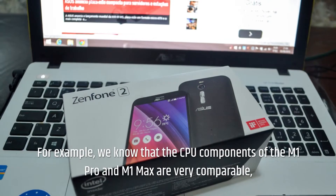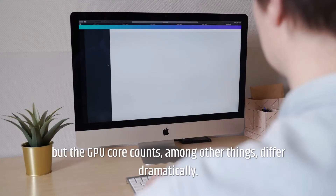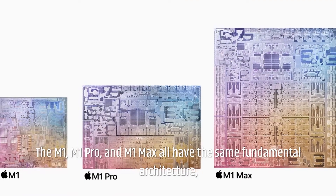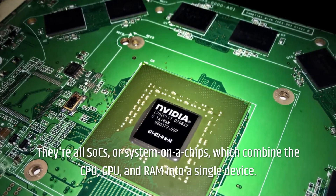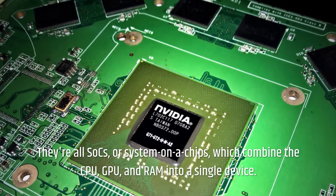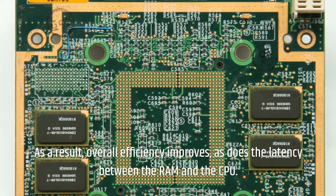For example, the CPU components of the M1 Pro and M1 Max are very comparable, but the GPU core counts, among other things, differ dramatically. The M1, M1 Pro, and M1 Max all have the same fundamental architecture; however, the latter two have significantly more power. They're all SOCs, or System-on-A-Chip, which combine the CPU, GPU, and RAM into a single device. As a result, overall efficiency improves, as does the latency between the RAM and the CPU.